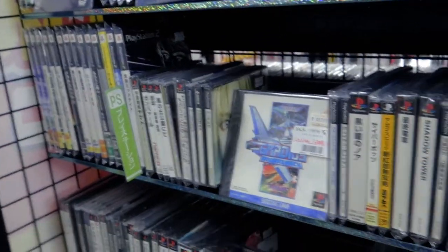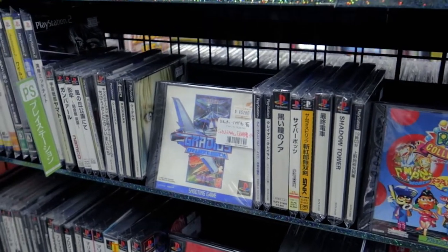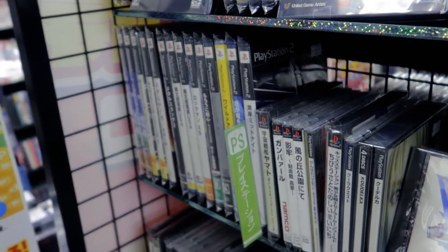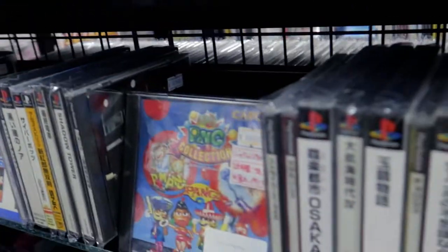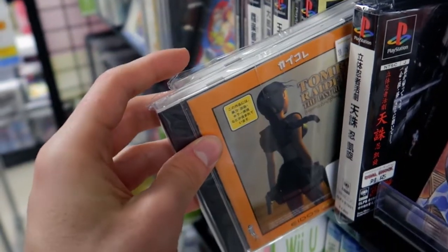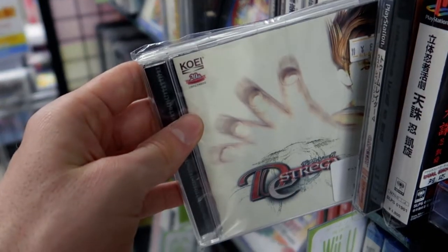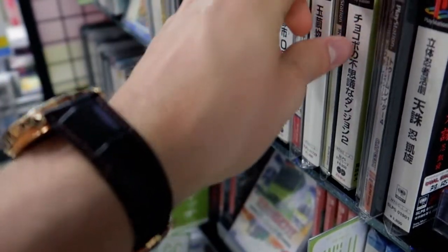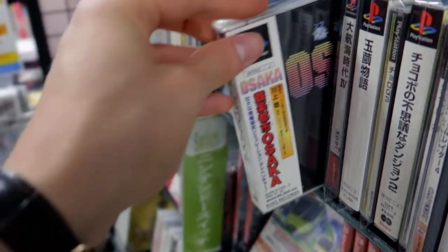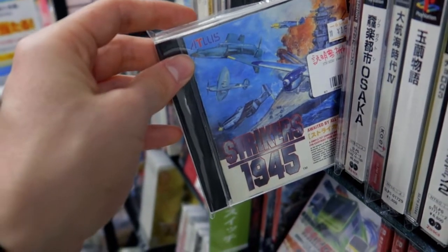Let's go to what I know probably the most because I played a lot of them — PS1, PS2, and the PS2 of course being the most sold console ever. Let's take a look. Tomb Raider for $6. There's a card — Strikers 1945.